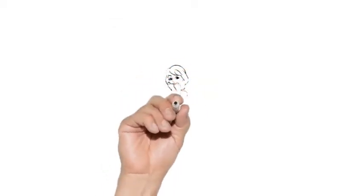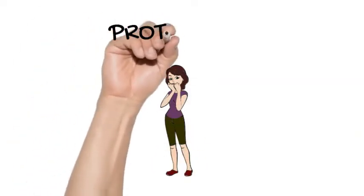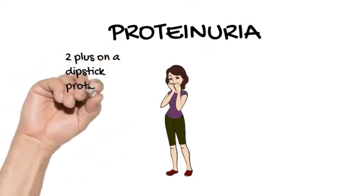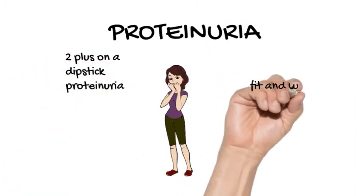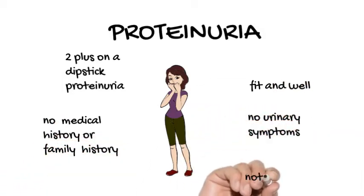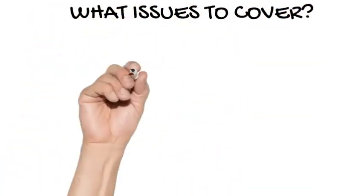A 40-year-old woman comes to you after she was found to have a reading of 2 plus on a dipstick proteinuria test at an insurance company medical examination. She is fit and well with no major medical history or family history of illness. She has no urinary symptoms and no edema, and she is not pregnant. What issues should you cover?